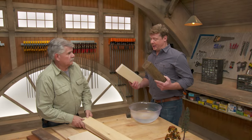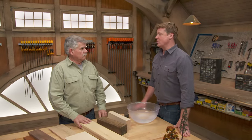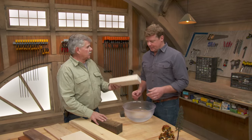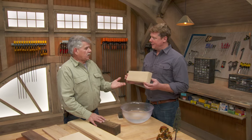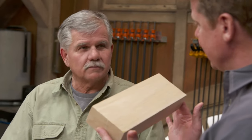Hardwoods and softwoods, Tommy, can be confusing because the names don't really represent whether they are hard or soft. A perfect example is the two pieces that you brought in. This is very light — this is balsa wood, that is almost weightless. It's unbelievable. They use it for making model planes, little buildings, all that kind of stuff. And it's considered a hardwood.